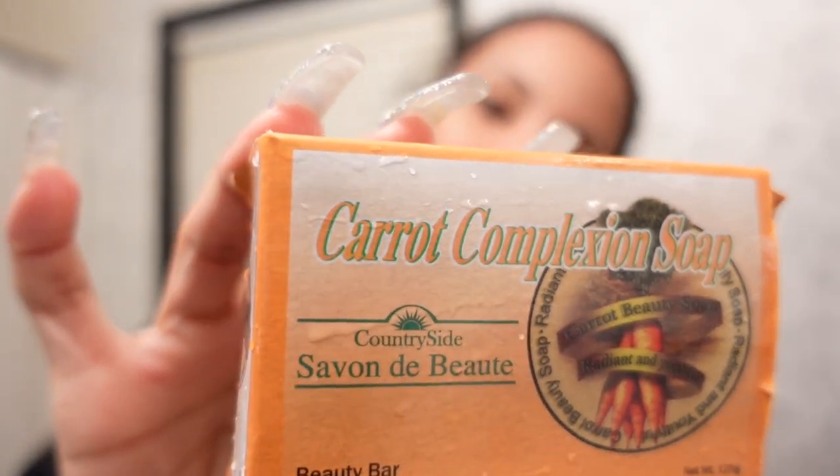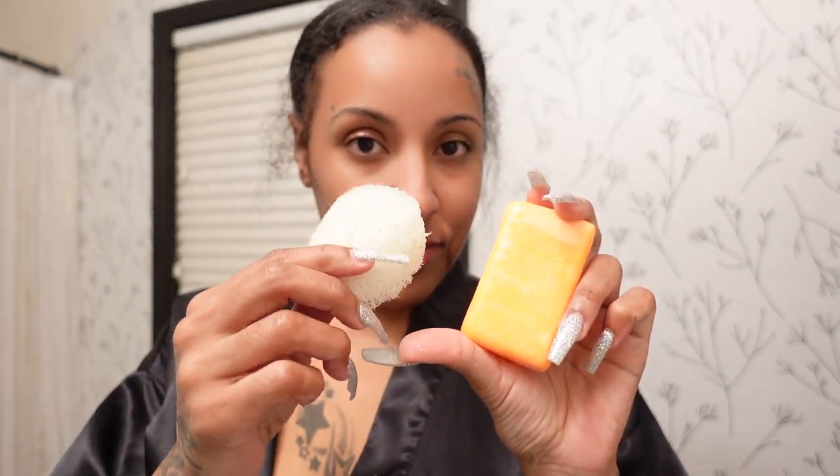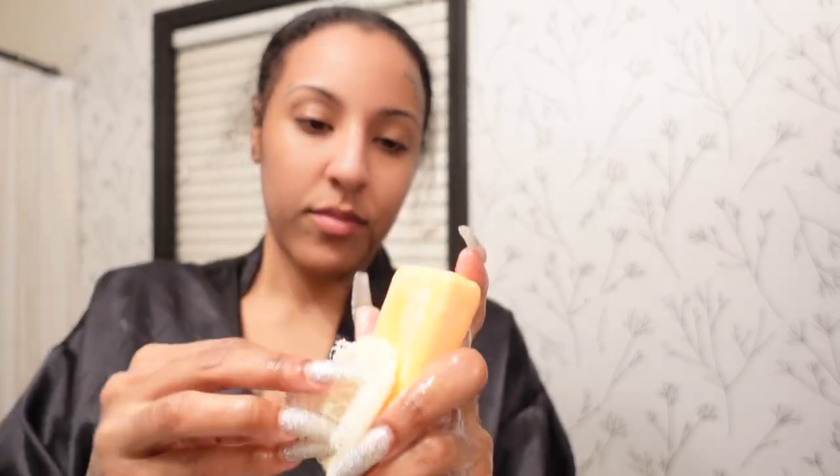This is what I wash my face with — it's a carrot complexion soap. I literally bought this at the hair store and I've been using it for at least a year. This is the only thing that works for my face — it does not break me out, it's not oily, and your face will be squeaky clean when you're done. I just take my little loofah and scrub it all over my face. It brightens my face and I have super sensitive skin — it still works. Trust me, you just have to try it.